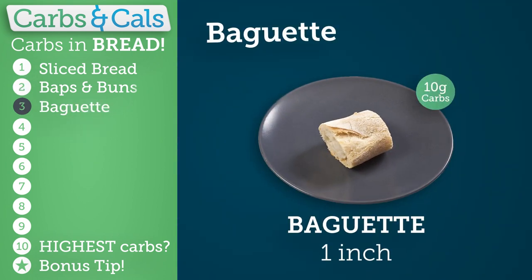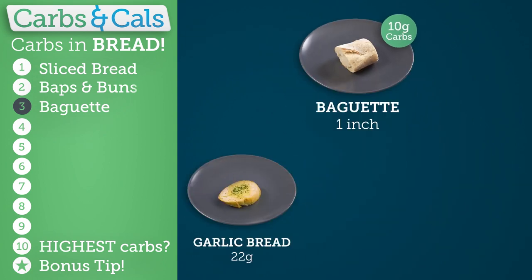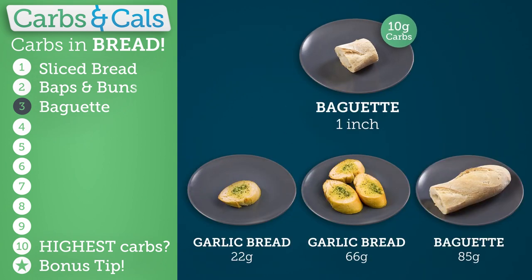One inch of baguette equates to 10 grams of carbs. This is useful to know when estimating the carbs in garlic bread slices or cutting a chunk of baguette.